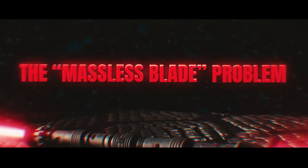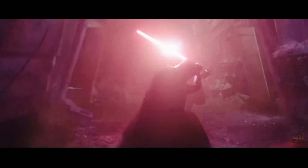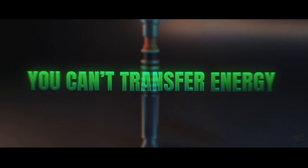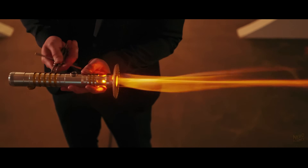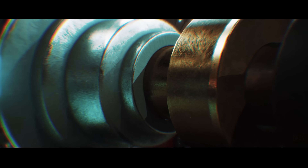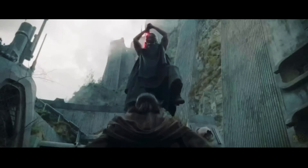Then there's the massless blade problem. The saber feels weightless when swung, yet when it hits, it stops matter cold and shears it in half. Physics says you can't have it both ways. If there's no mass, there's no inertia, and if there's no inertia, you can't transfer energy. Lore says sabers recycle lost energy like a perpetual motion device, but reality says every process bleeds energy as heat, sound, and light. There's no free ride. Each part sounds like something an engineer might name, but dig under the hood and you hit contradictions — which brings us to the plasma blade itself, the biggest roadblock of all.